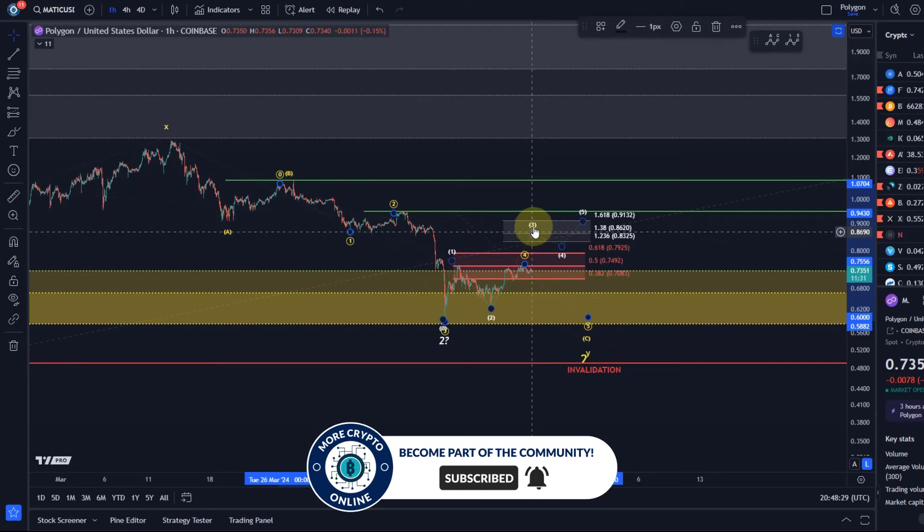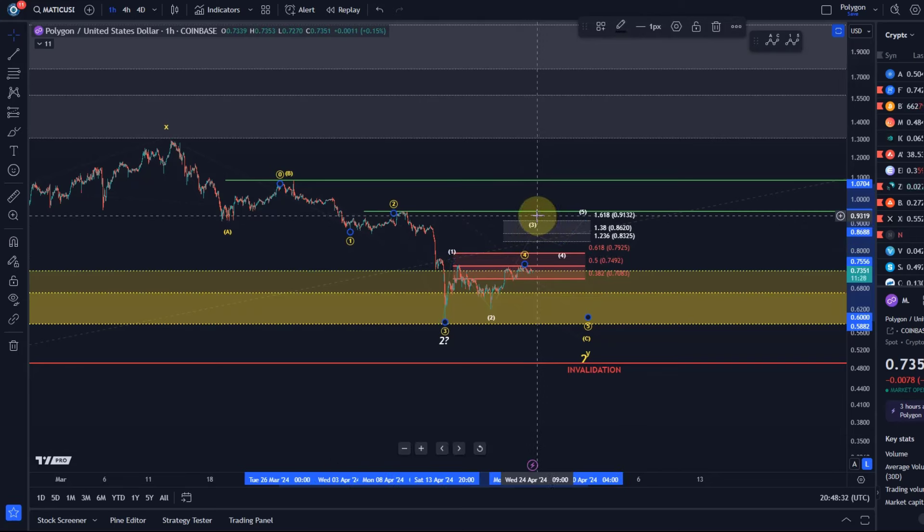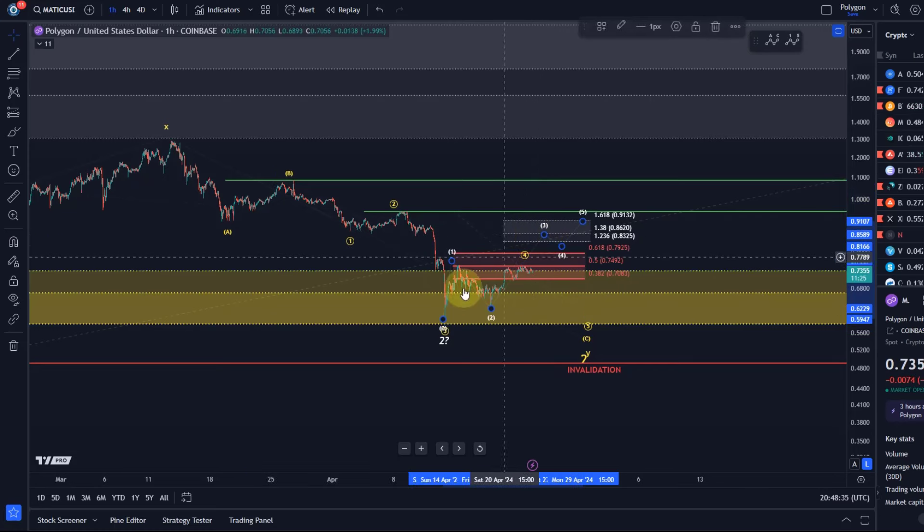A break above 75 cents would be a first indication that we are moving up possibly towards that white target zone. That target zone is relevant for the white scenario — the third wave to the upside needs to reach 86.2 cents to keep that white count alive. That's one of the key milestones. The third wave should reach that 1.38 extension level, and we need to see five waves to 91.3 cents — the 1.618 extension — otherwise we don't have a valid five-wave pattern.